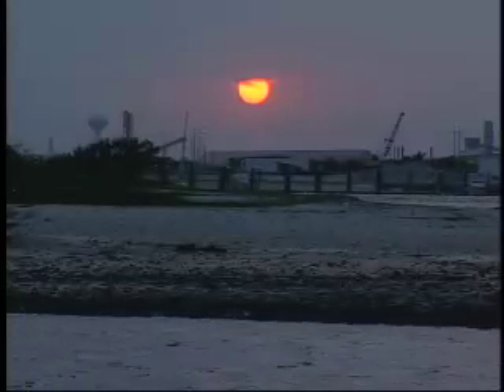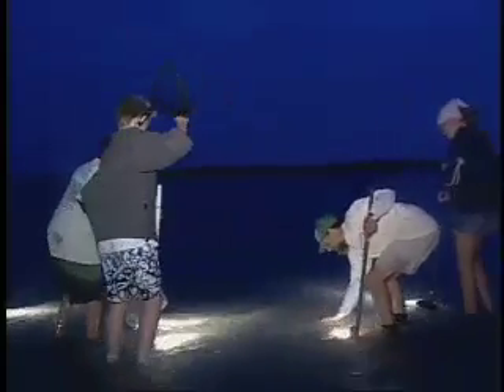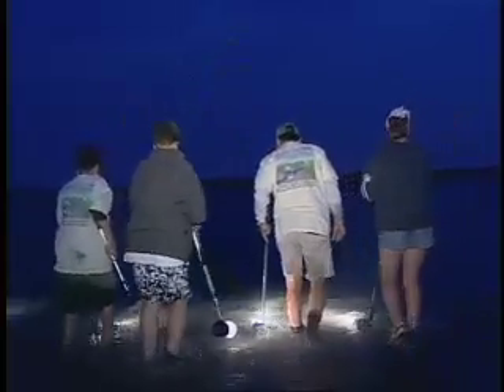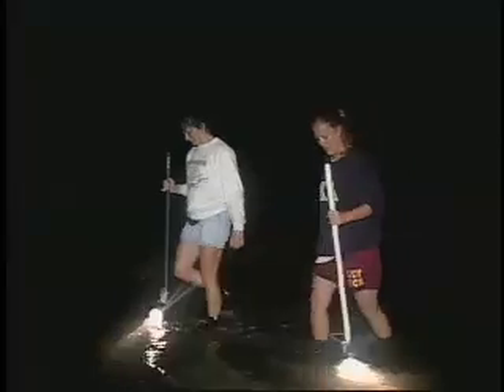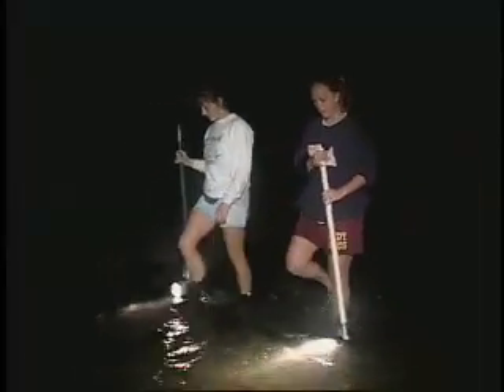Nightfall brings many changes to the estuary. Creatures familiar by day disappear, and for many of us, the estuary may even become a bit spooky. But for a scientist willing to venture into the Rachel Carson Estuary at night, the darkness may actually reveal much about how this environment works.